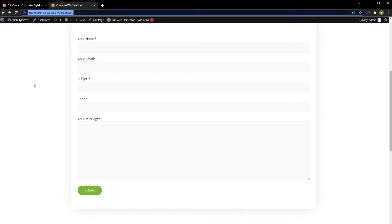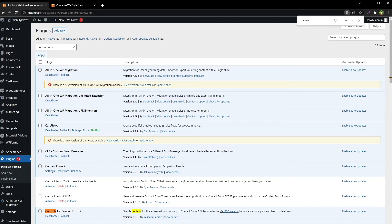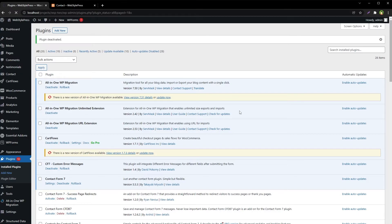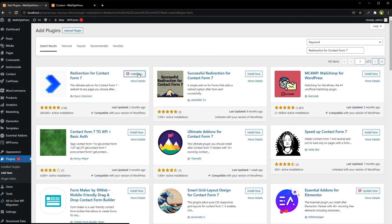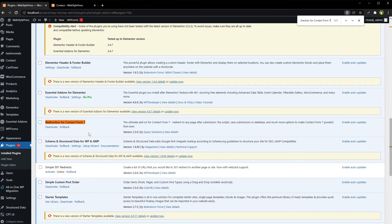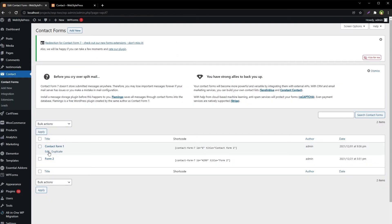I have another plugin for you. Deactivate Controls for Contact Form 7, go to Add New Plugin, and search for 'Redirection for Contact Form 7'. Install and activate this plugin. It has no global settings — go to Contact Forms and edit the form.